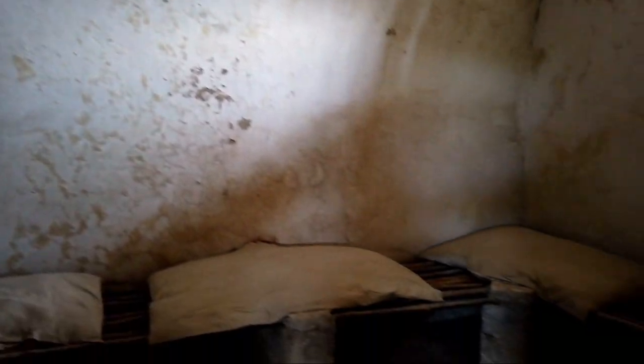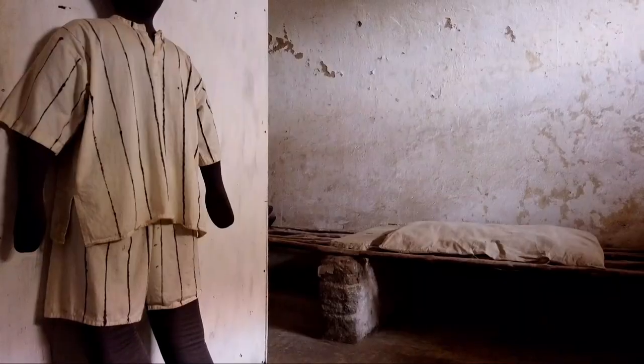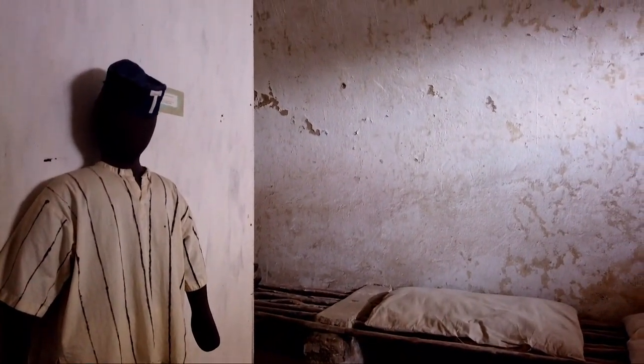And as the building was once used as a prison, the jail room has some interesting stories about how it all happened.